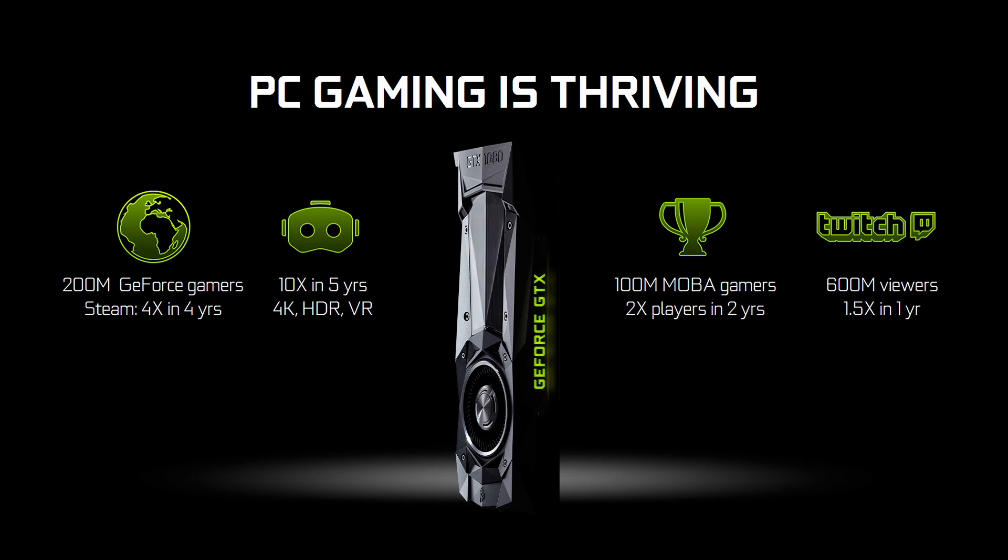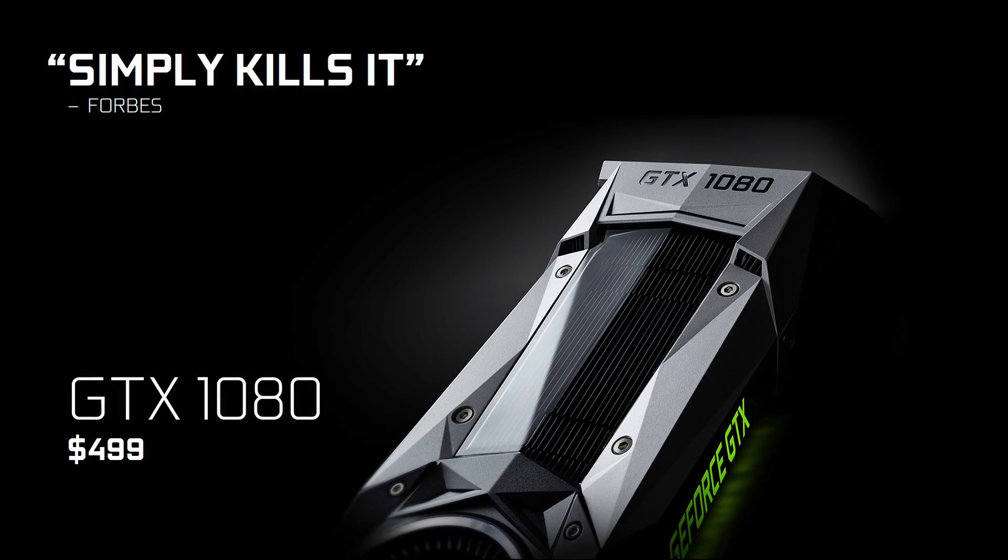PC gaming is thriving and growing. One of the reasons why PC gaming is growing so fast is because the technology keeps evolving. Nine months ago, we revealed Pascal, the most advanced GPU we've ever built, the best graphics processor the world's ever seen, and the results have been fantastic. Today, we're announcing that it is going to be effectively immediately $100 more affordable, so that more of you can enjoy the world's best graphics card.